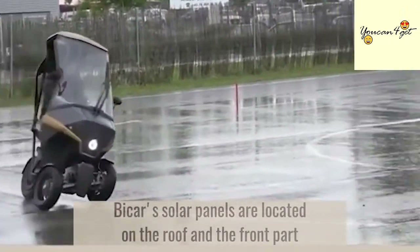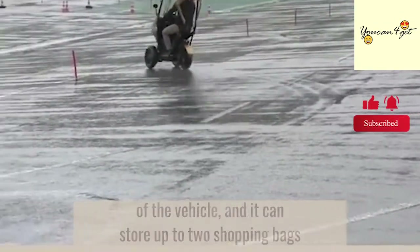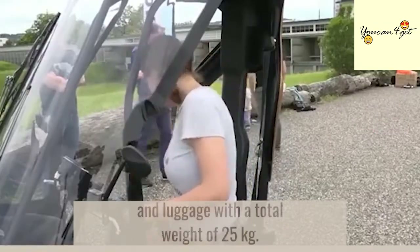Bi-Car's solar panels are located on the roof and the front part of the vehicle, and it can store up to two shopping bags and luggage with a total weight of 25 kg.